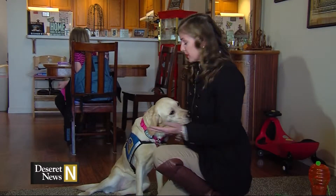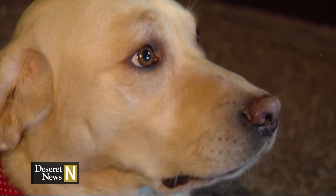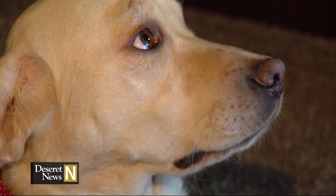Emily is a lab-golden retriever mix who knows 40 commands. She picks things up, opens and closes doors, and even plays games with Bri. Emily waits her turn to play the game like a sibling.